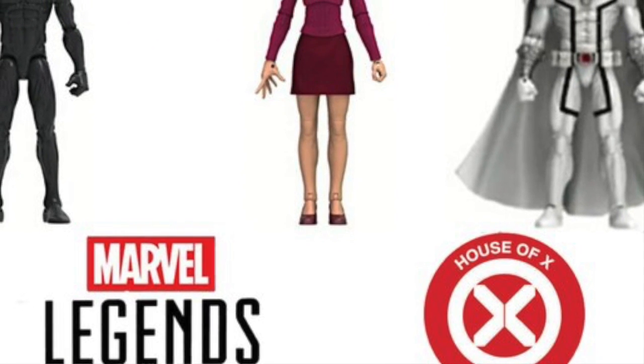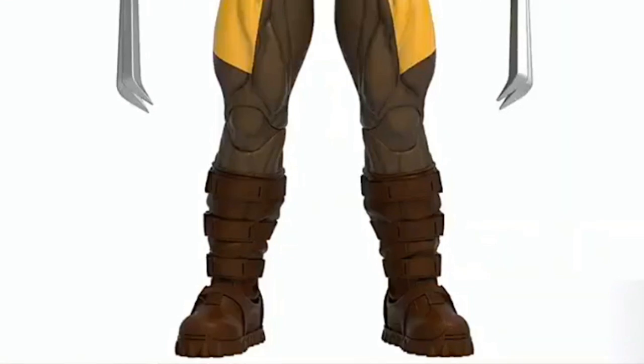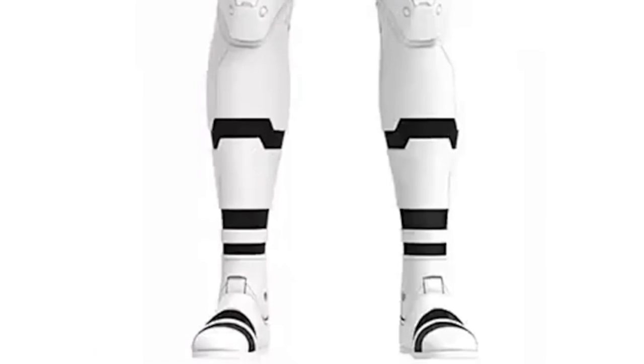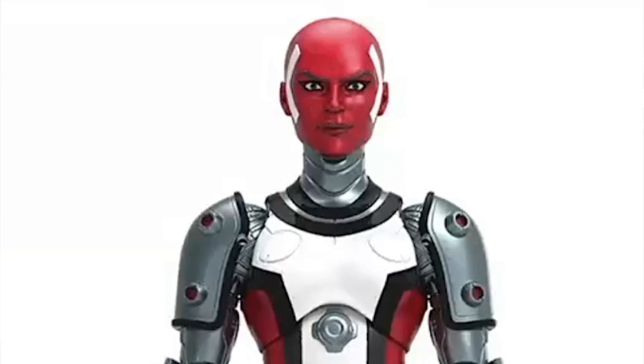Hasbro also fully announced the regular figures in the House of X / Power of X wave. Previously confirmed at PulseCon were Professor X with the fishbowl head, Magneto in the white outfit, and Moira. The remaining figures — Cyclops, Wolverine, Jean Grey, and Omega Sentinel — turned out to be exactly as previously reported. The build-a-figure for this wave hasn't been announced yet, and it's not up for pre-order, but details should be coming soon. Expect it to hit no later than January, possibly December.